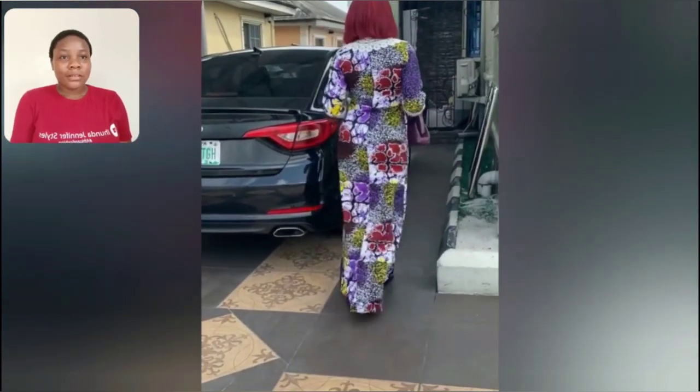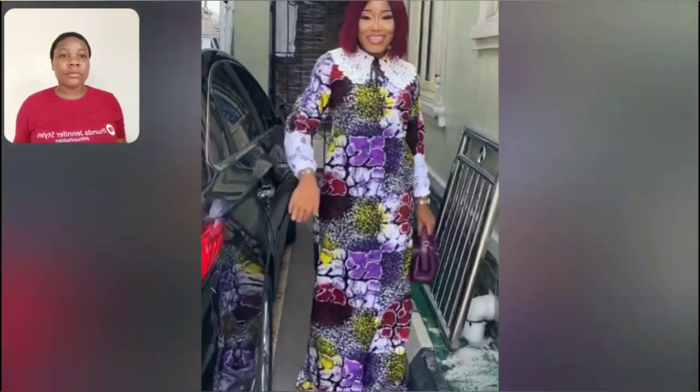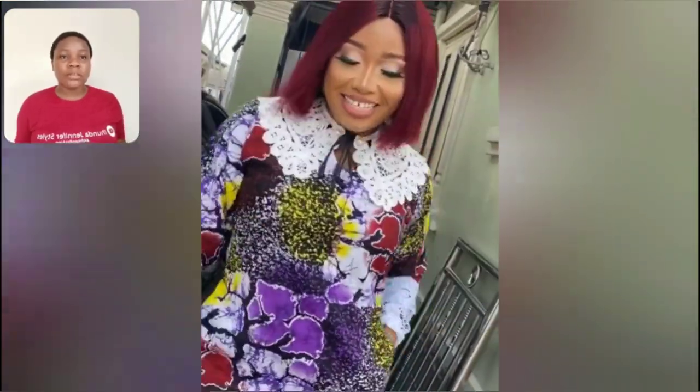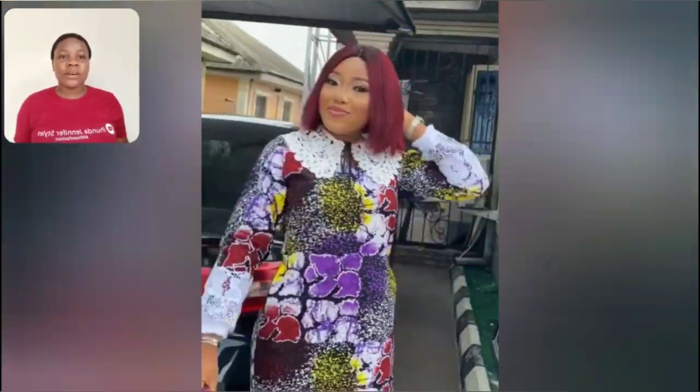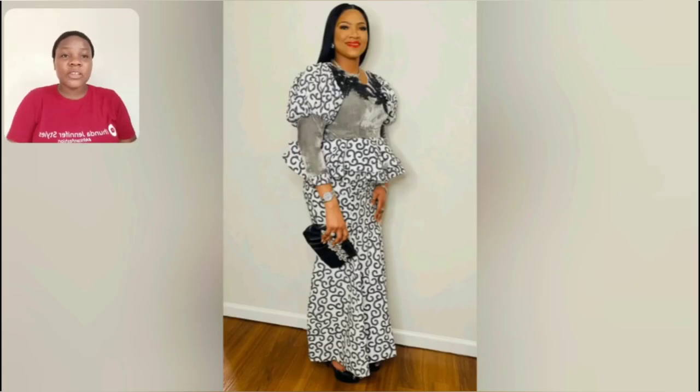Look at this beautiful gun style — this adere is very unique, the print is very very unique. The design of the adere gun is lovely, and I love the fact they use white lace; the neck is so beautiful. This particular one is an akara skirt and blouse, and that ash color you're seeing from the sleeve to the chest area is ash color velvet.